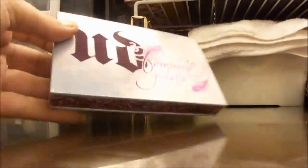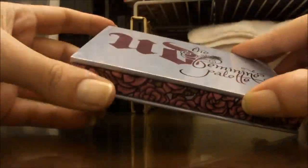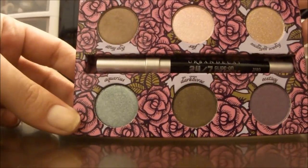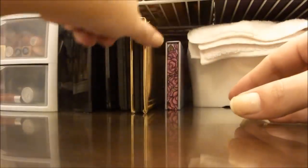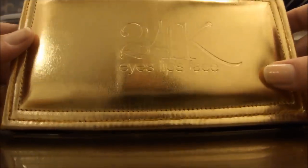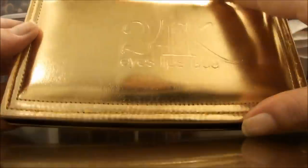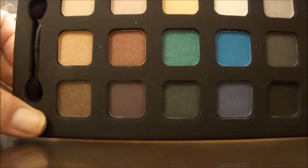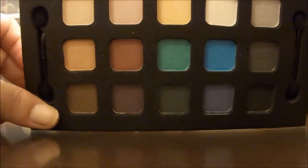Here we have the Feminine Palette by Urban Decay, which was one of my Christmas gifts — it has six colors and then the liner. This palette is the 24K Eyes, Lips and Face Palette that they came out with. I haven't really used it yet, but I like the colors that are in it — they're very pretty colors.